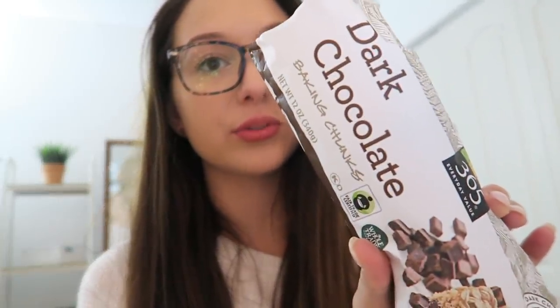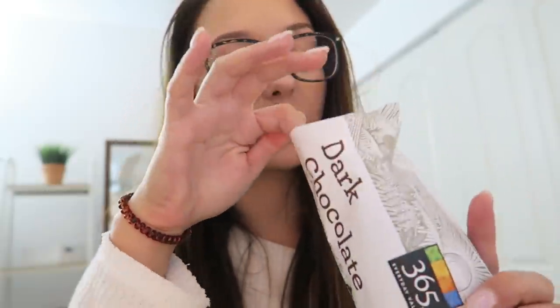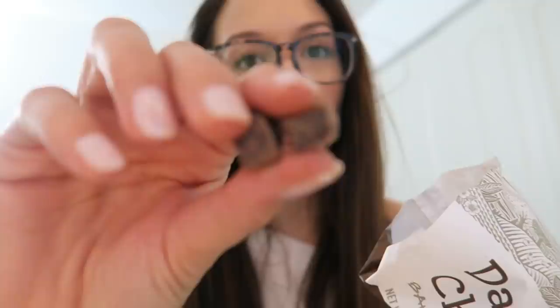I just finished eating dinner and I want to show you guys my little sweet snack — I got these at Whole Foods. They're just little dark chocolate chunks, obviously meant for baking, but they make the perfect snack to curb that sweet craving you get after you eat. At least I always get a sweet craving.